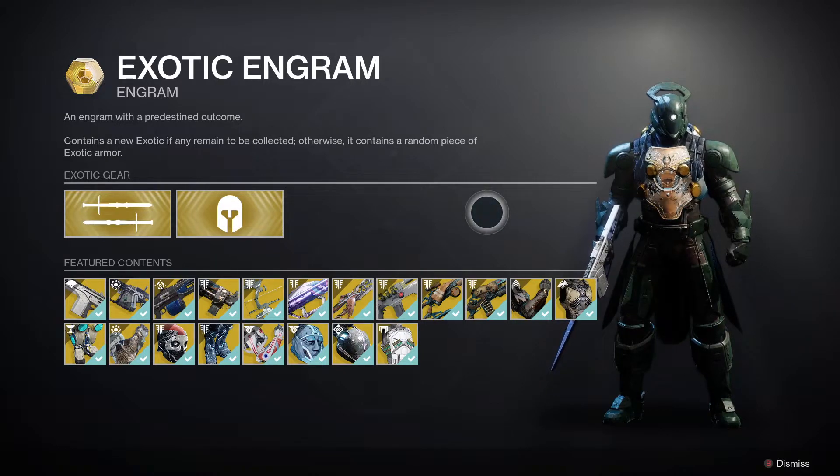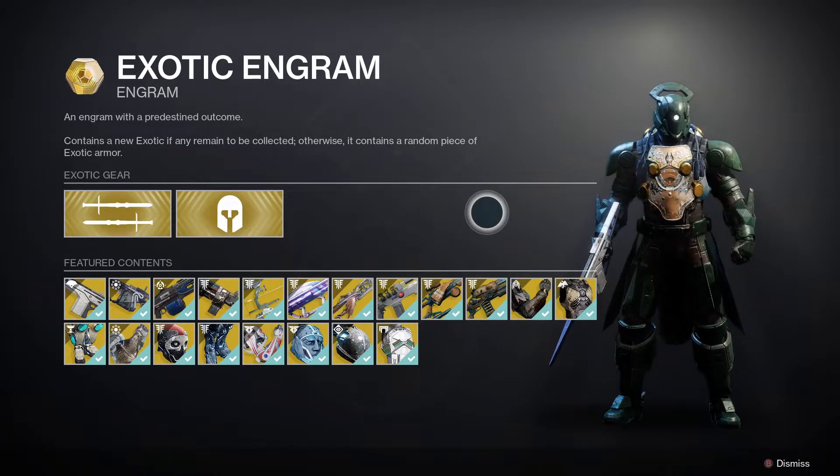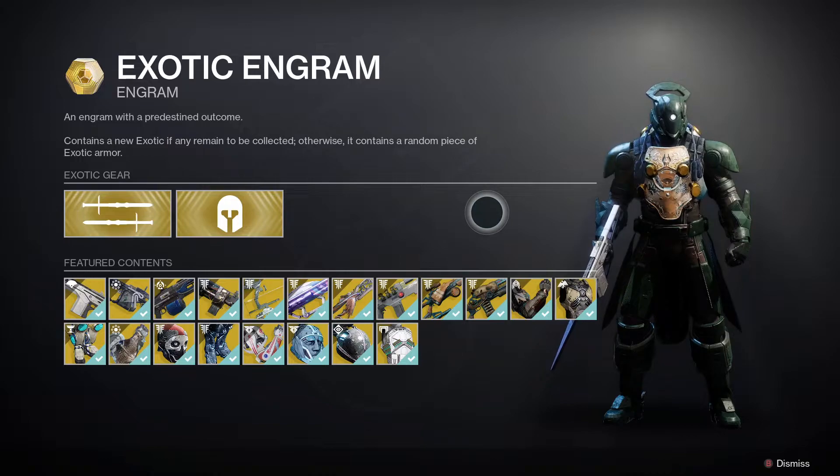You can also check out the exotic engram — pick it up to get a world drop exotic weapon or piece of armour that you haven't got yet. So if you're missing something from that list, pick it up and see what you get.